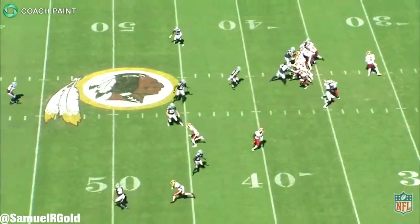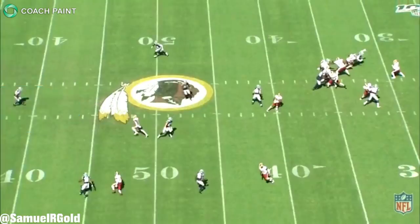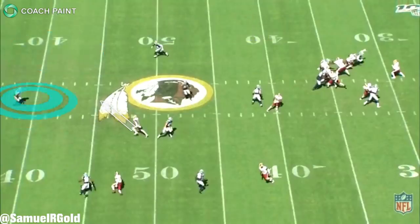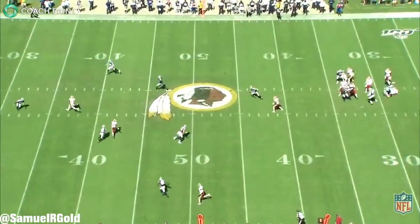After the snap, Paul Richardson ran the seam route using his rules for middle-of-the-field open versus middle-of-the-field closed. If the defense is in cover one or cover three, where there's a safety standing in the center of the field, this is considered closed — Richardson will run to the opposite seam. On the other hand, if the defense is in cover two or cover four, meaning two safeties deep, this is considered open and Richardson will run his path through the middle. The Cowboys were in cover three, meaning Richardson takes the opposite seam. He runs it correctly on this play and pulls the safety farther down the field.